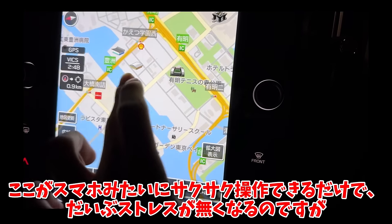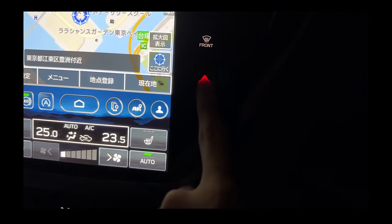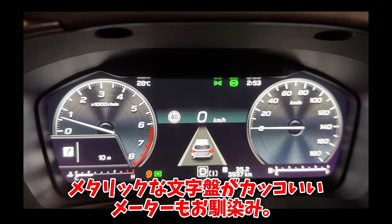ナビがラグいのが気になりましたね。ここがスマホみたいにサクサク操作できるだけでだいぶストレスがなくなるのですが、スマホと連携していても、私は現在地や状況確認で動かす機会が多いし。メタリックな文字盤がかっこいいメーターはおなじみですね。